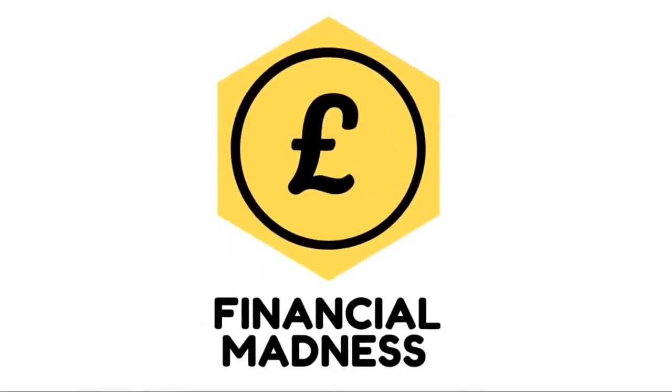Hey everyone and welcome back to another episode of Financial Madness. My name is Kwasan and I'm here to help you be better with your money. In this episode we're going to be talking about another scheme that allows first-time buyers onto the property market — a scheme introduced by the government back in 2013 called the Help to Buy Equity Loan.